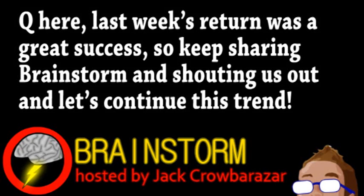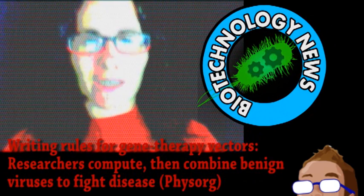Welcome to this week's episode of Brainstorm, where we give you a glimpse into the world of science for Wednesday, August 14th, 2013. We begin with a story from the world of biotechnology.